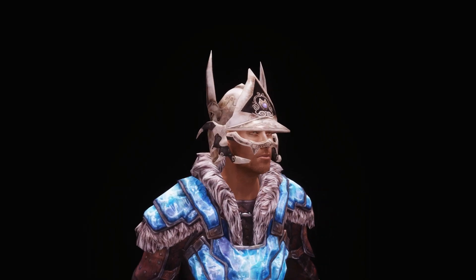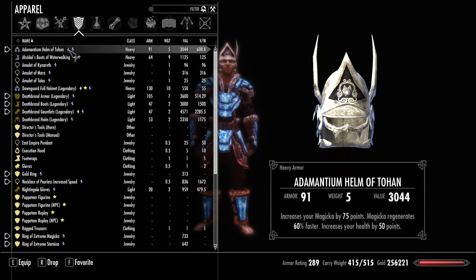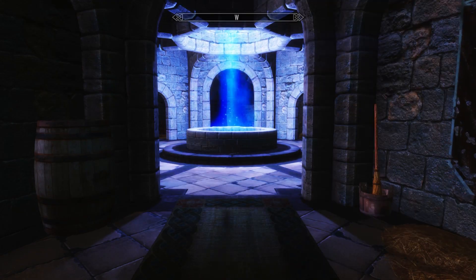To get the helmet you have to go on a little quest, and that is also the reason why this helmet is enchanted in a spell-sword kind of way, because the actual artifact in Morrowind was unenchanted.